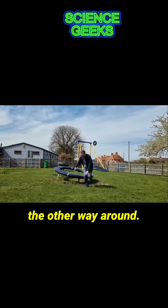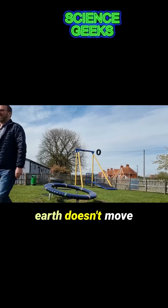With the Earth, the same way around — I'm light, so I move, and the Earth doesn't move much at all.